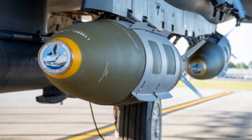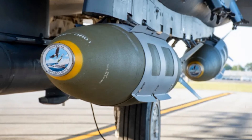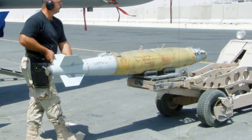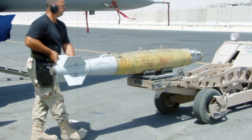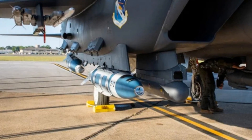The U.S. Air Force achieved a major advancement in maritime strike warfare by executing a live-fire test of a newly engineered 500-pound version of the Quicksync precision bomb. Conducted at Florida's Eglin Air Force Base over the Gulf test range, the mission involved a B-2 Spirit stealth bomber and marked a critical leap toward delivering cost-effective, scalable solutions for countering maritime targets.